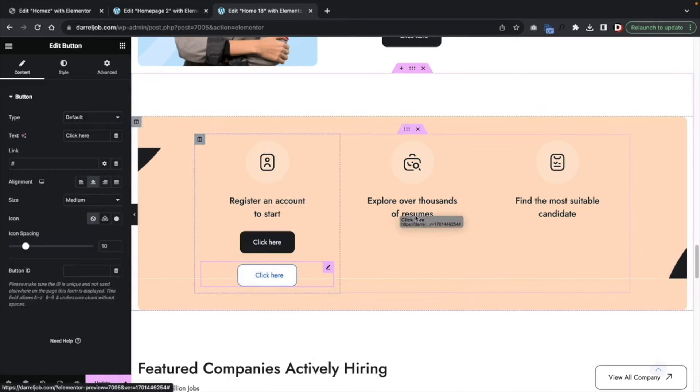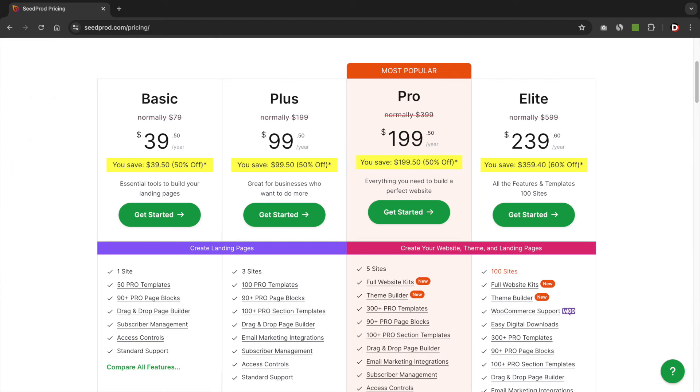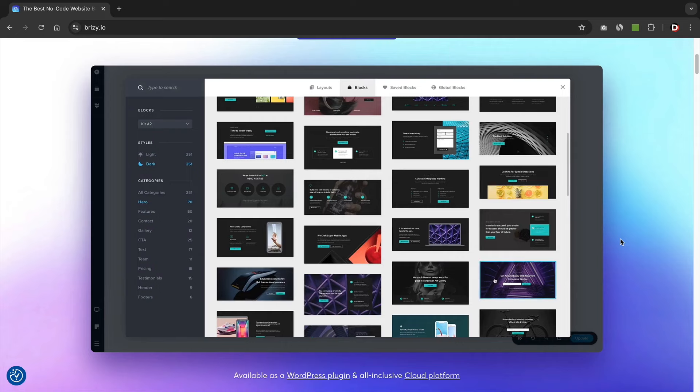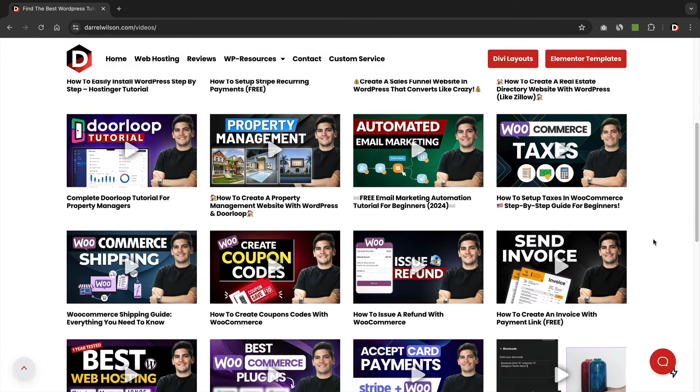I'll give you a live demonstration on how the page builder works and talk about the features. I'll also talk about the price — price is very important when it comes to builders. There are some freemium builders and some you have to pay to get access to. And for each builder, I'll give you my personal verdict on what I think about the builder and who it's for, plus my personal recommendation.